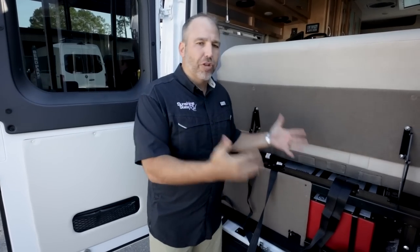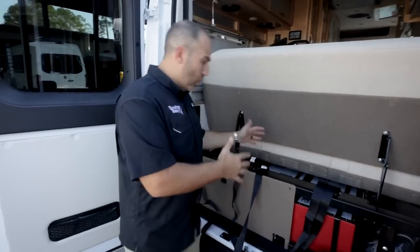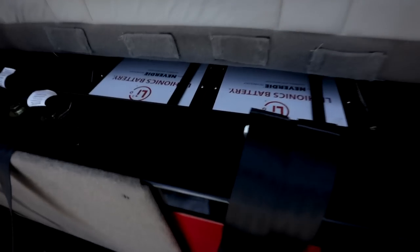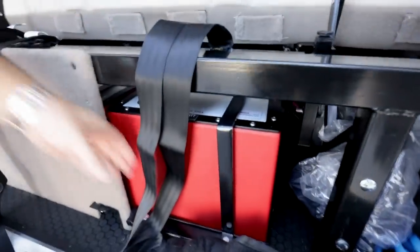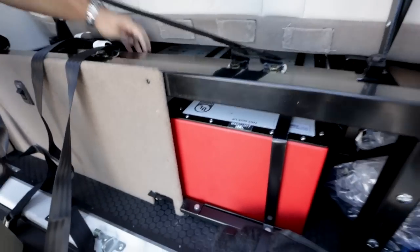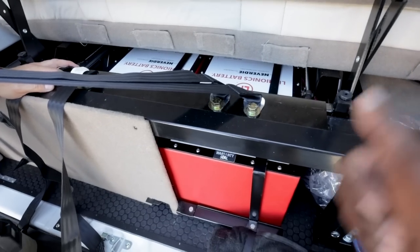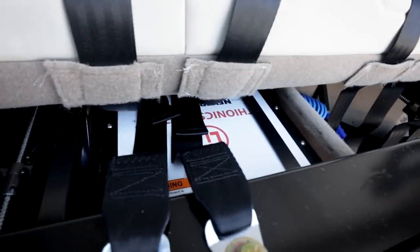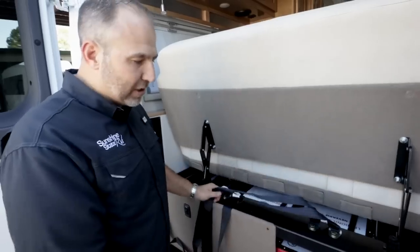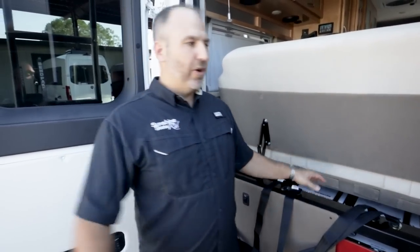Is it worth the money? Lithium is about a $20,000 add-on on a Coachman product for just one battery. This is where the battery goes, and we've finagled and moved things around to put a second one there — one is 630 amp hours, and the second is another 630. What you lose is a little bit of storage space, but you gain double the battery capacity.